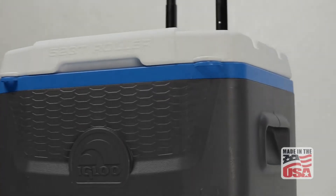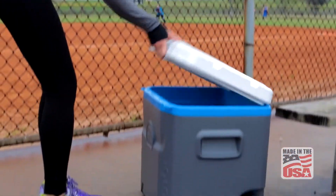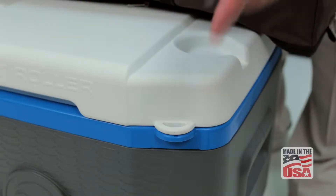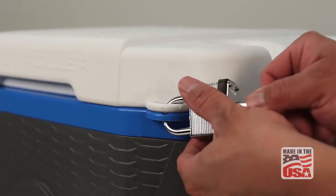This fully insulated lid allows for extended cooling performance up to five days, has four integrated self-draining cup holders and integrated tie-down loops perfect for strapping down extra gear to the cooler or locking for added security.